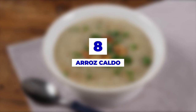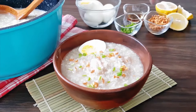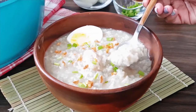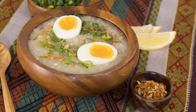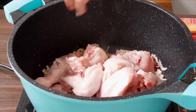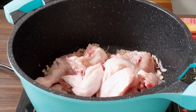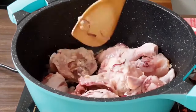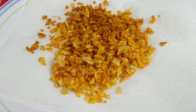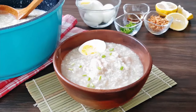Number 8: Arroz Caldo. Manila prides itself on this thick soup. There are a lot of restaurants that serve this dish. Arroz Caldo is a salty rice porridge that's very thick and has pieces of chicken throughout. Some restaurants use green onions, toasted garlic, and hard-boiled eggs as part of the dish.